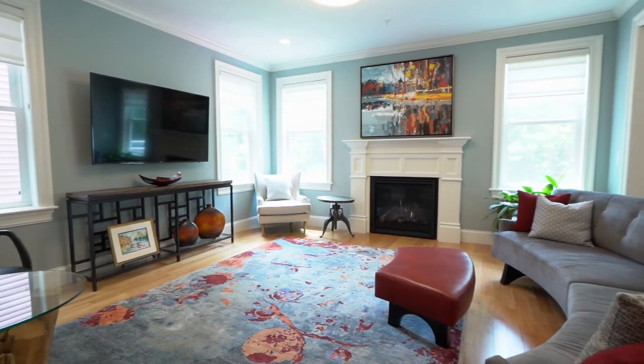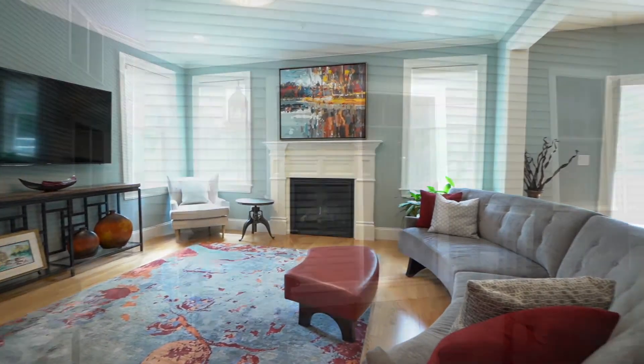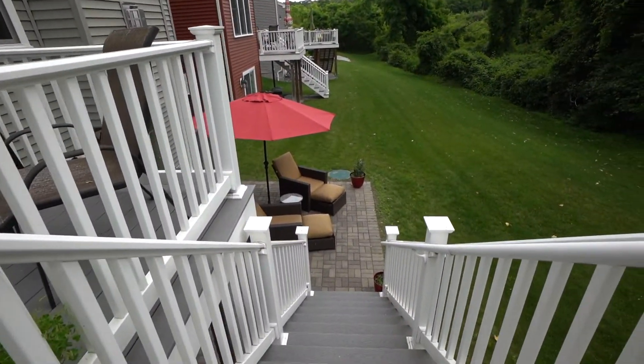The living room has a gas fireplace with hardwood floors. There's a deck off the dining room perfect for entertaining.